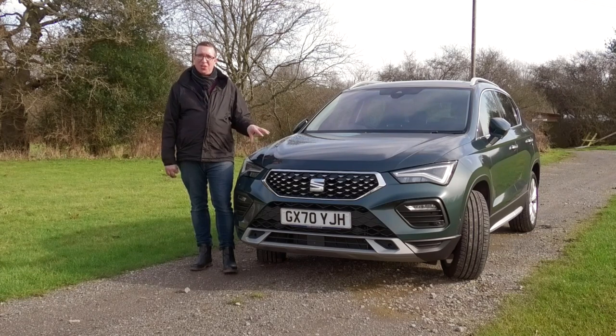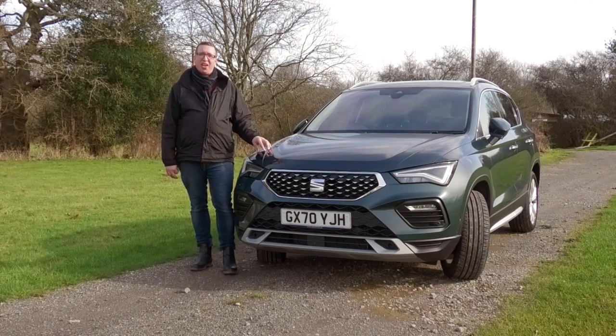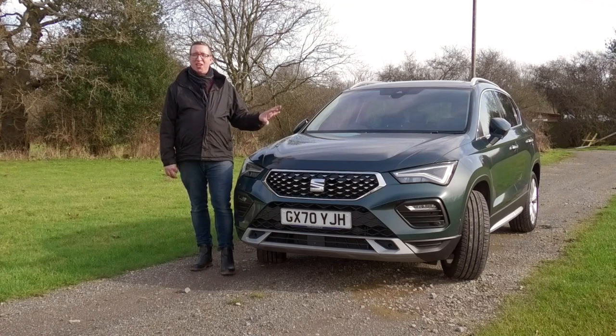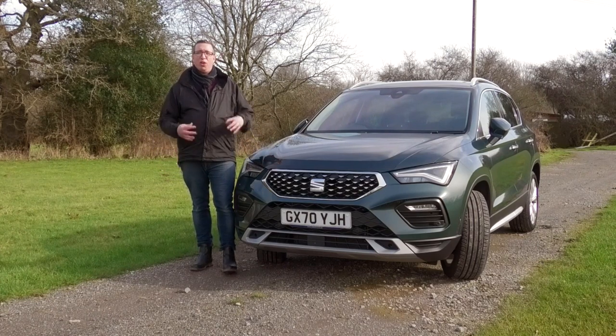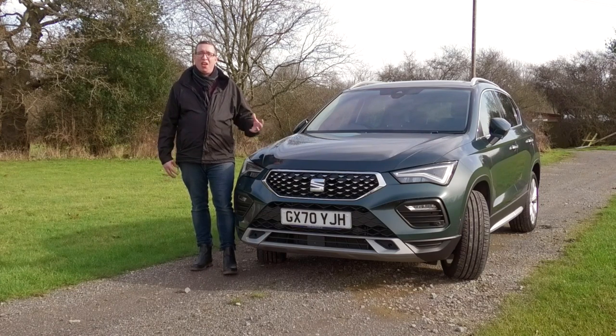The competition is closing in rapidly with the likes of the Peugeot 3008, the Kia Sportage and the Skoda Karoq. So over the course of this video we're going to have a look at styling, practicality, and most importantly for me — the driving experience, which was the USP of the previous model. It was supposed to be a real driver's car, something very unusual for a compact crossover SUV.